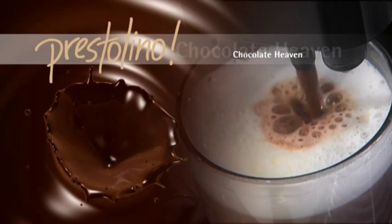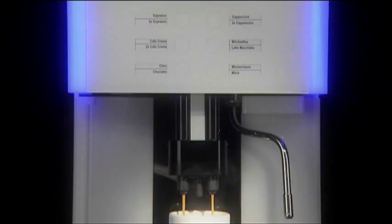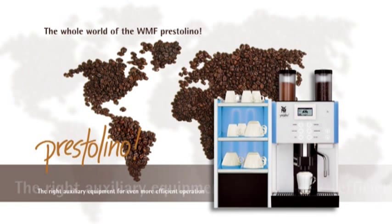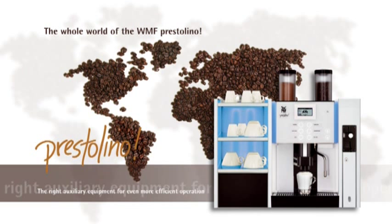The right auxiliary equipment makes a WMF Prestolino even more convenient to use. The Cup & Cool, for example, keeps cups warm and milk cold — everything in its usual place, everything within reach. Add a vending unit such as a coin checker, coin changer or card reader to turn the WMF Prestolino into a complete self-service counter. And the new paper cup holder offers a perfect coffee-to-go solution.